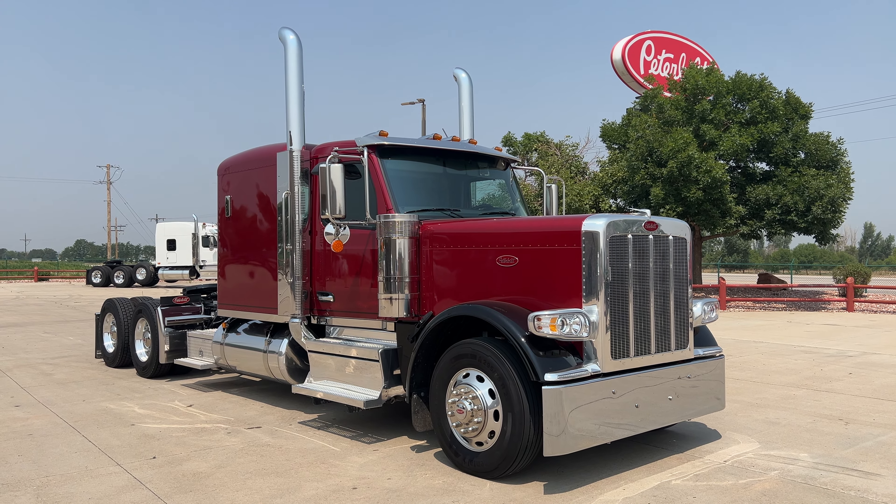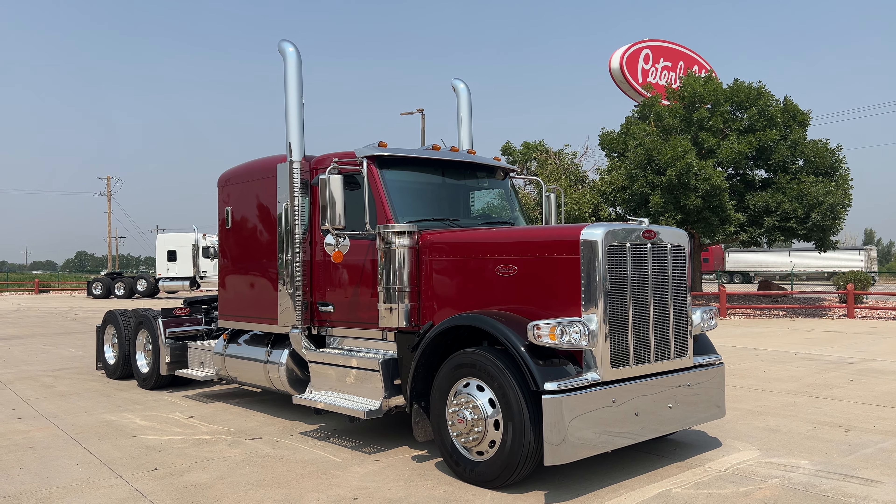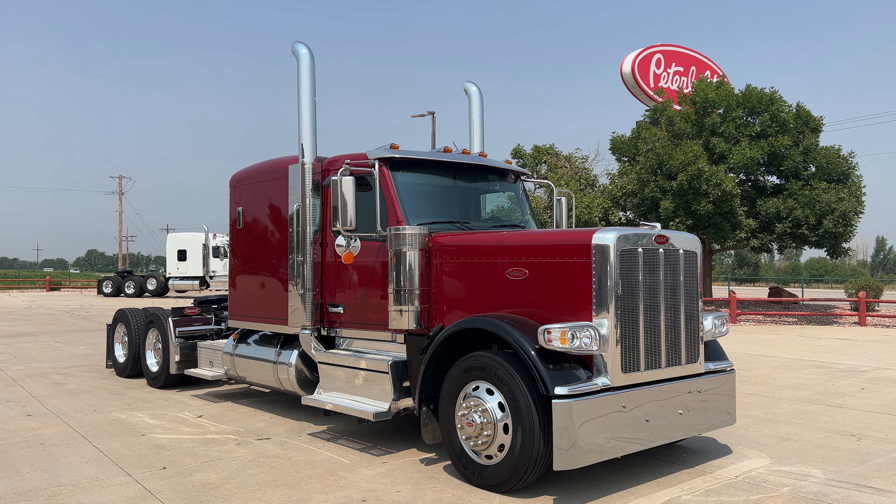Hey everybody, it's Keith Couch with Rocky Mountain Peterbilt on YouTube at Rush Truck Centers, Greeley, Colorado.